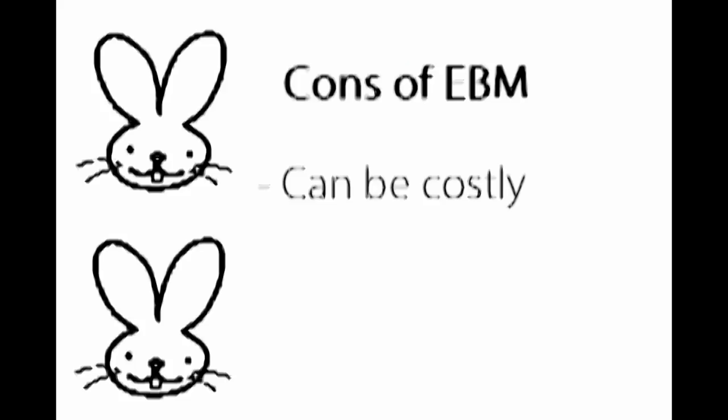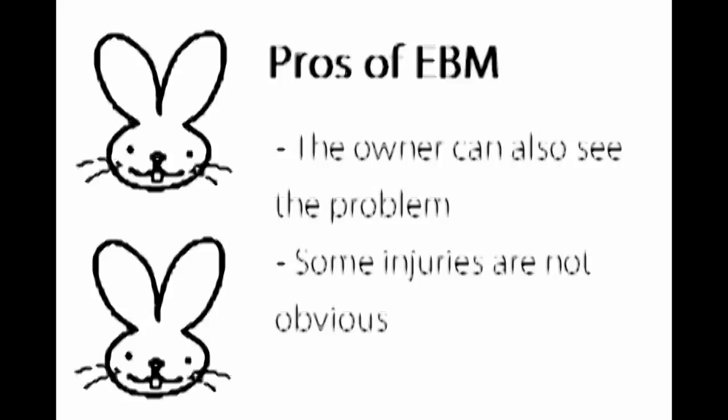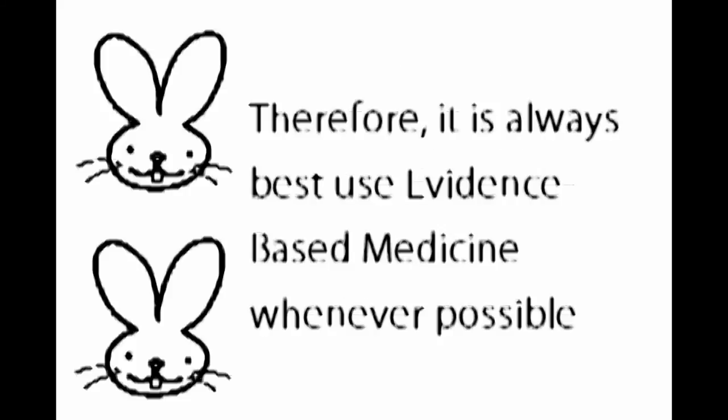Evidence-based medicine can be costly. However, it is good as it allows the owner to see the problem. Also, some injuries are not obvious. Therefore, it is always best to use evidence-based medicine whenever possible.